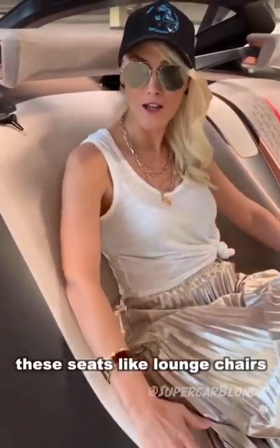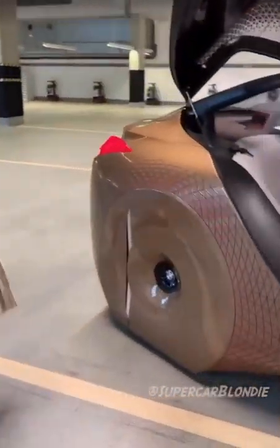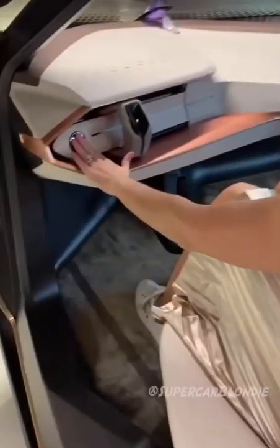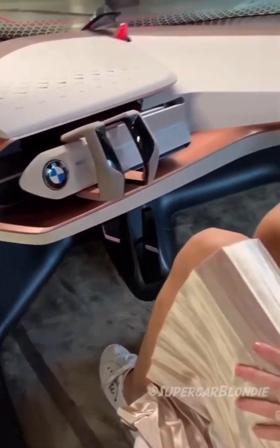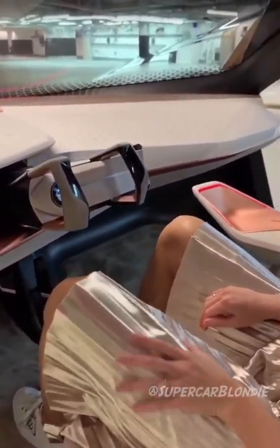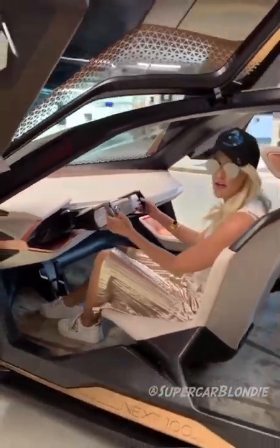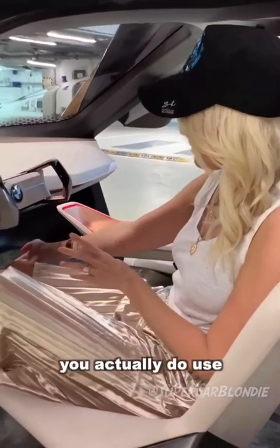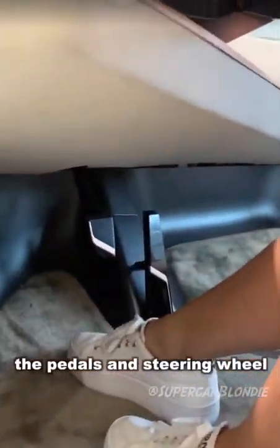These seats are almost like lounge chairs at the back of the car. This car is fully drivable — you actually do use the pedals and the steering wheel to drive it.